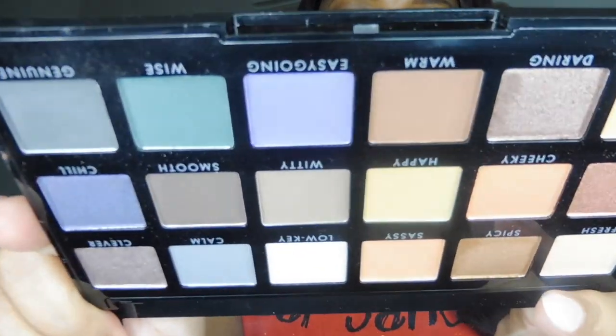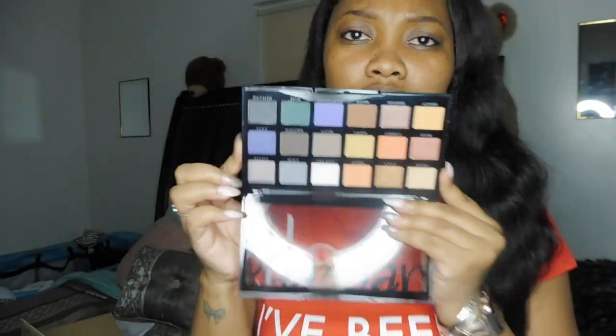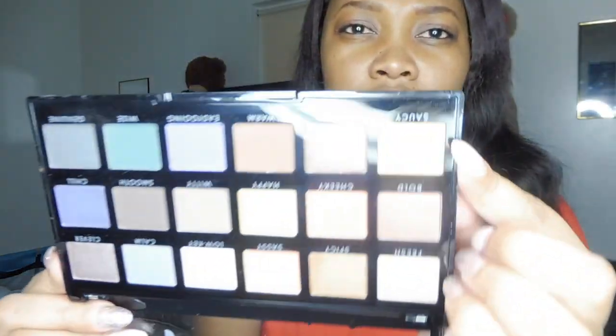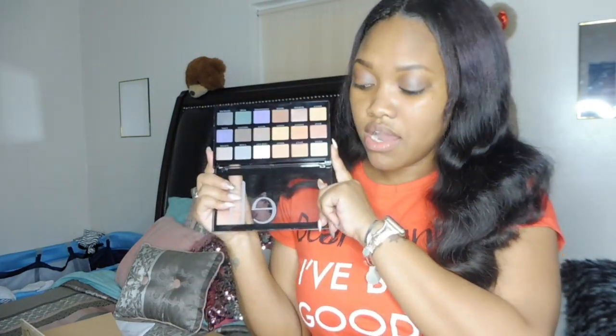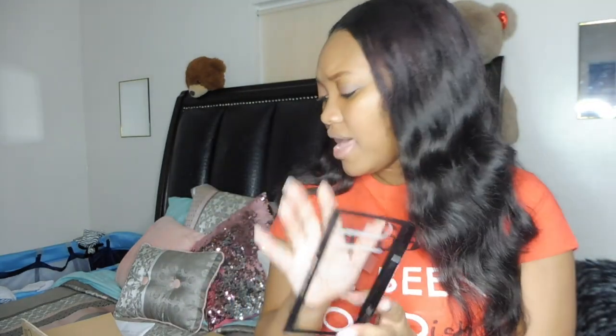I also picked up the Opposites Attract palette, which has some daytime colors, night colors, mattes, and shimmers. Again, the camera is just not picking up how vibrant these colors are — that purple, that saucy color is really really nice off camera. These are 18-pan palettes and both would be great even as gifts for someone just beginning makeup. I think these were $14.